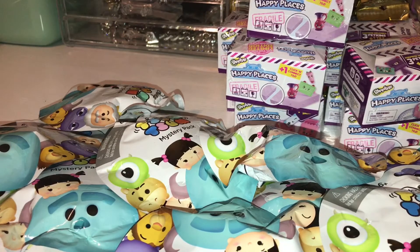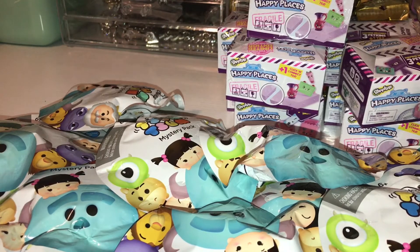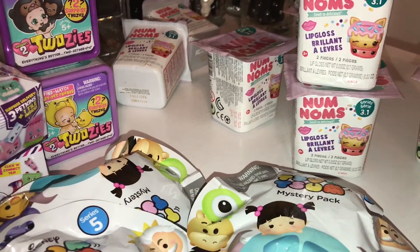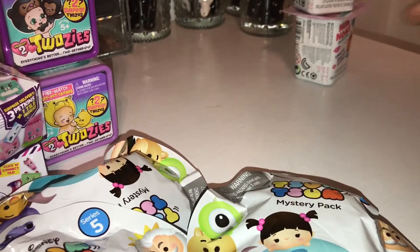Let's add some newer stuff in there other than Num Noms, Happy Places, Twosies, and all that jazz. I also picked up eight of the Num Noms 3.1 series, so I'm going to go ahead and toss those in there as well.